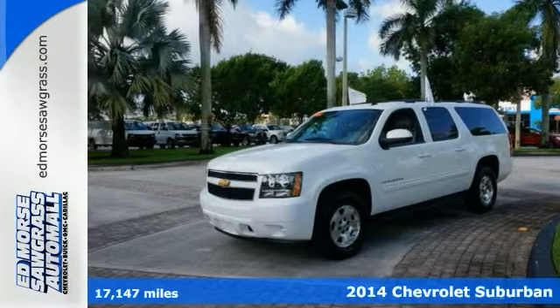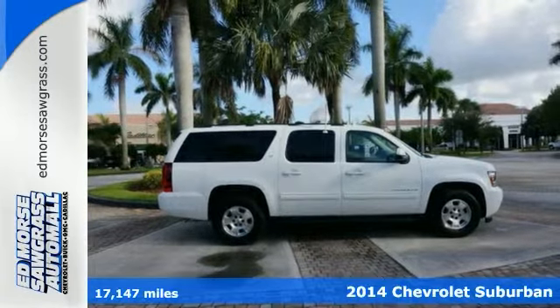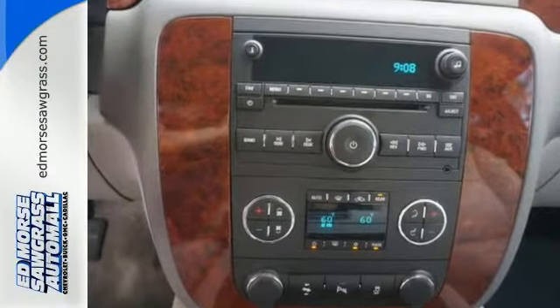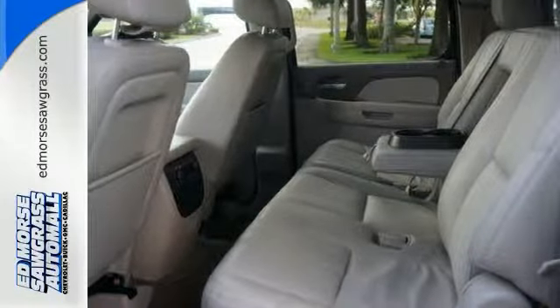It's a 2014 Chevrolet Suburban LT. The digital odometer and leather upholstery make this one luxurious ride. With third-row seating, the entire family can tag along, and this SUV is one you can trust.